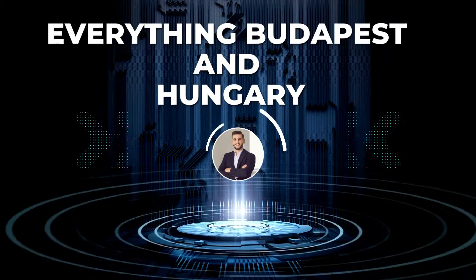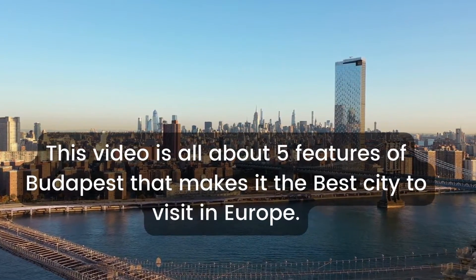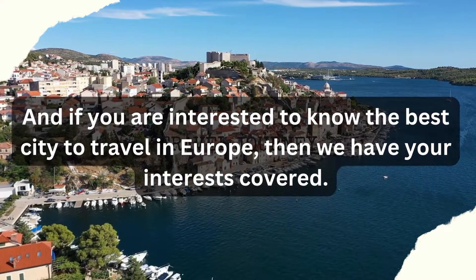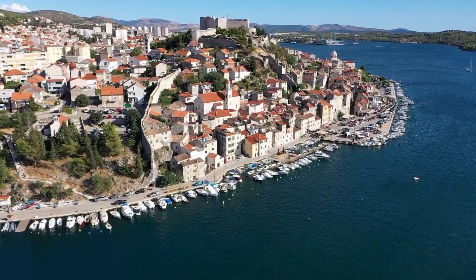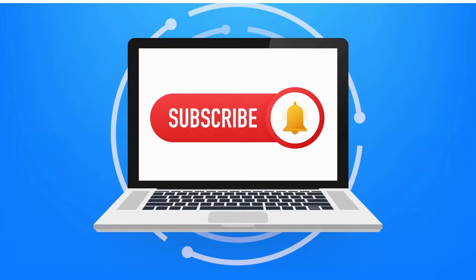Hello and welcome to my channel, Everything Budapest and Hungary. This video is all about 5 features of Budapest that make it the best city to visit in Europe. If you are interested to know the best city to travel in Europe, then we have your interests covered. If you are new to my channel, please subscribe and turn on the notification bell to be the first to get notified whenever I upload a new video.